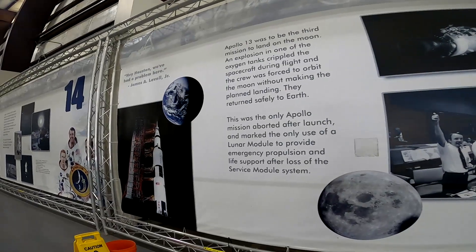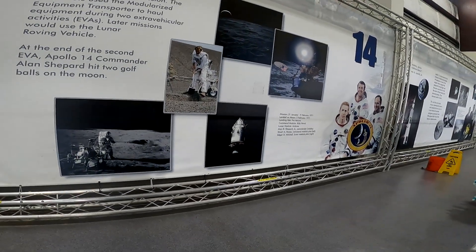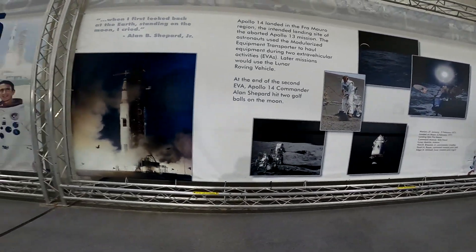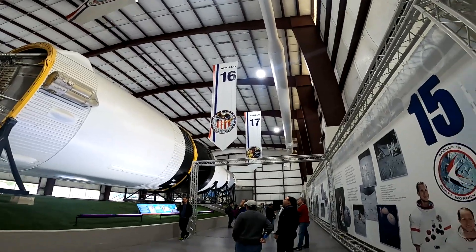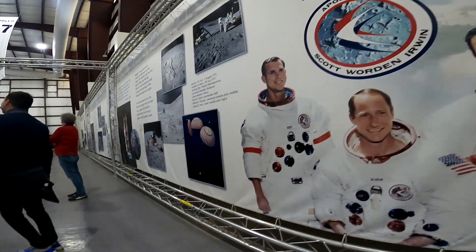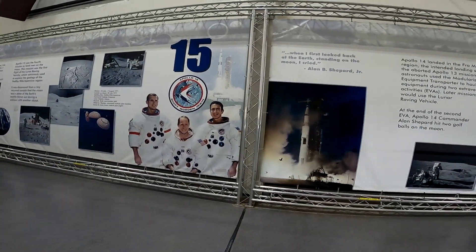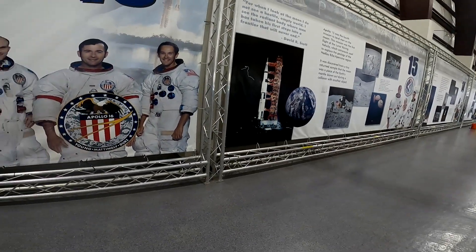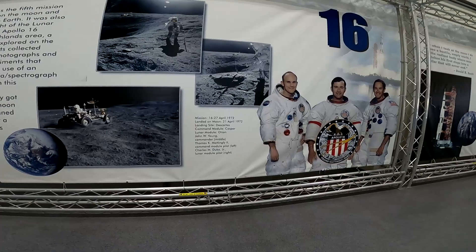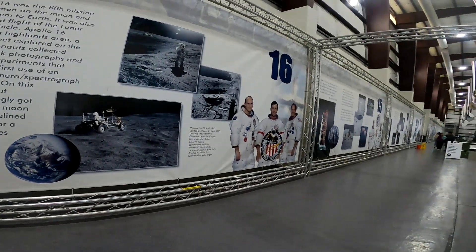The next mission, Apollo 14, landed safely. Alan Shepard, the first American in space, returned to walk on the moon. He famously hit two golf balls on the lunar surface, and the wall display shows the swing. Apollo 15 added the lunar rover. The mission lasted longer and the astronauts covered more ground — David Scott and James Irwin drove across the moon, and the rover is shown in photos nearby. Apollo 16 explored the lunar highlands, with John Young and Charles Duke collecting over 200 pounds of samples. The mission patch shows a large eagle and the American flag.